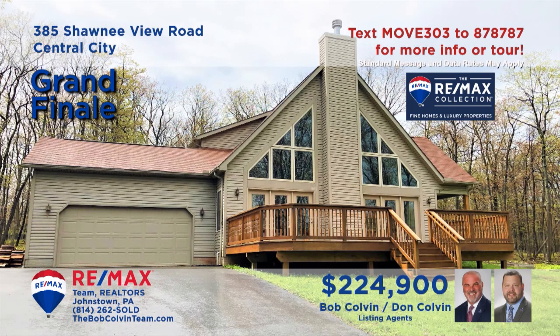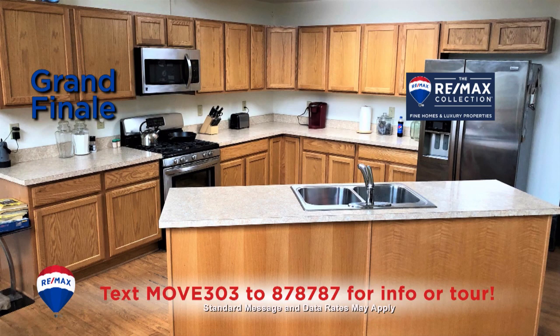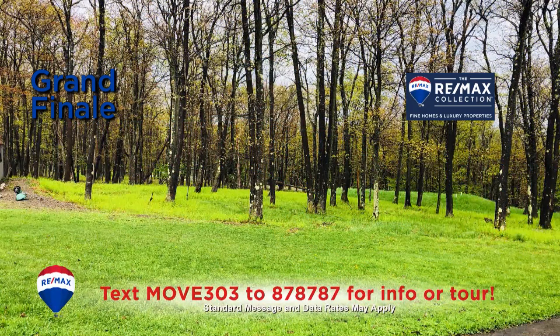You're sure to be captivated by this Central City home presented by the Bob Colvin Team. The crowning achievement is the great room which offers cathedral ceilings, a balcony, a wood-burning fireplace, and a wall of windows. The kitchen boasts a center island, all appliances, and oak cabinetry. Other features include three bedrooms, two and a half bathrooms, and a large open-air deck — all on a five-acre lot.